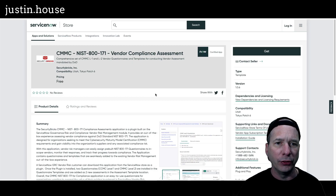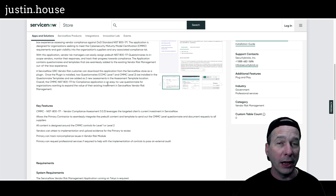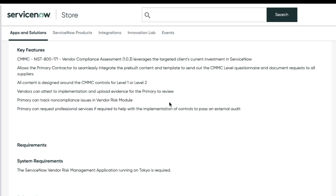Next is CMMC NIST 800-171 vendor compliance assessment — a comprehensive set of vendor questionnaires and templates for conducting vendor assessment mandated by the Department of Defense. Key features: leverages the targeted client's current investment in ServiceNow, allows the primary contractor to seamlessly integrate pre-built content and templates to send out the CMMC level questionnaire and document requests to all suppliers. All content is designed around CMMC controls for level 1 and level 2. Vendors can attest to implementation and upload evidence for primary review. Primary can track non-compliance issues in the vendor risk module in ServiceNow and can request professional services if required to help with implementation of controls to pass an external audit.